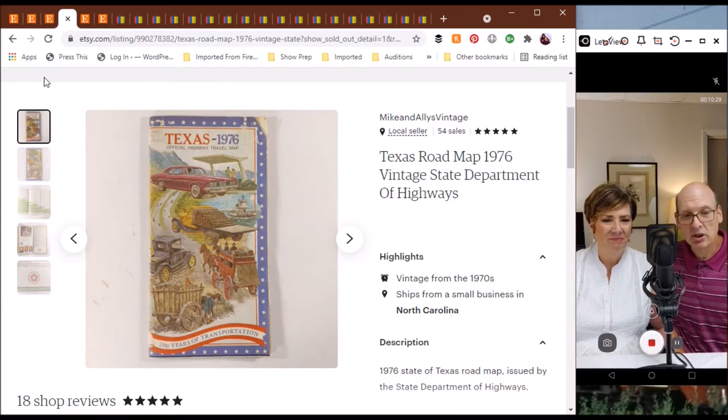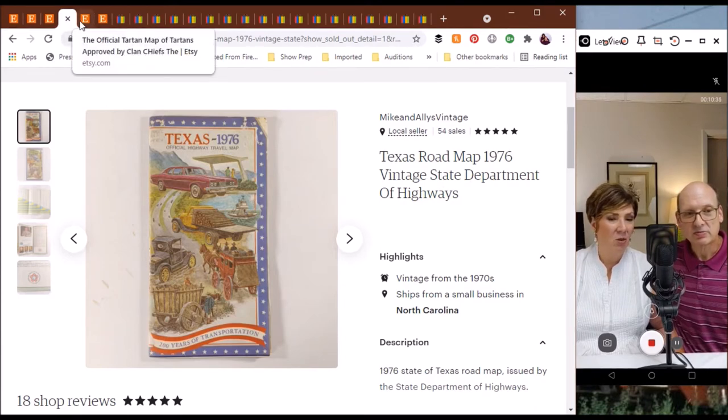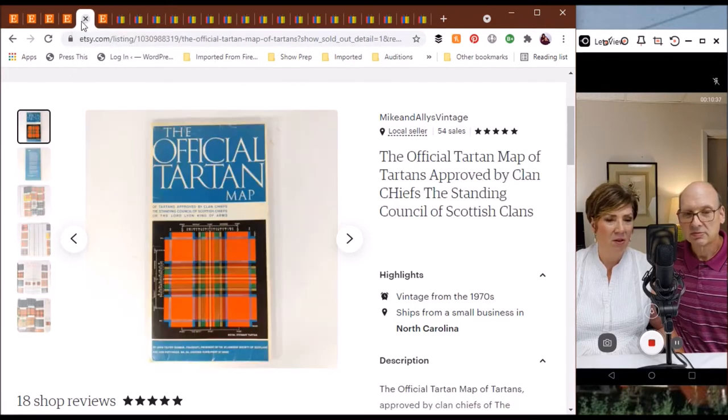All in all, pretty good shape, and it's actually going back to its home in Texas. I was surprised how fast that sold and how much interest we have in our old roadmaps. People like the vintage look, the retro look to them, and I love them.